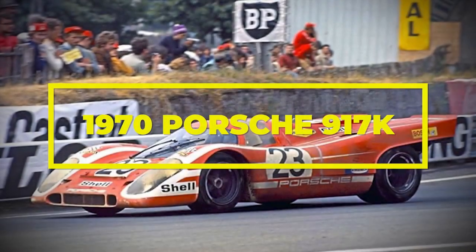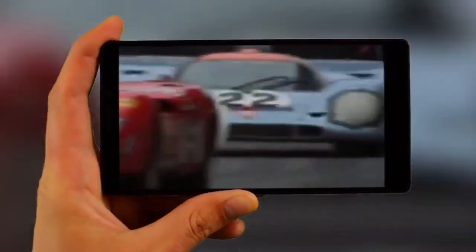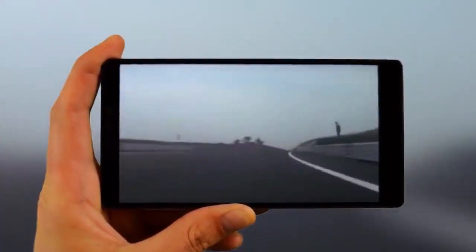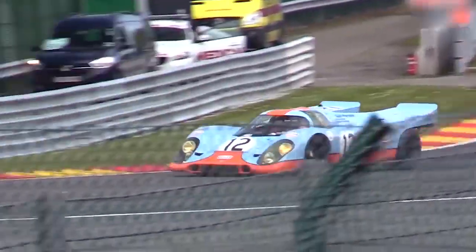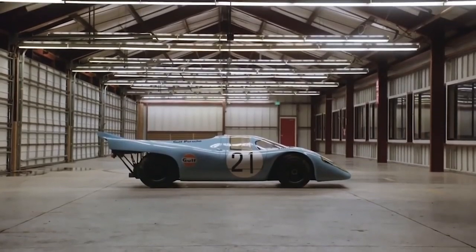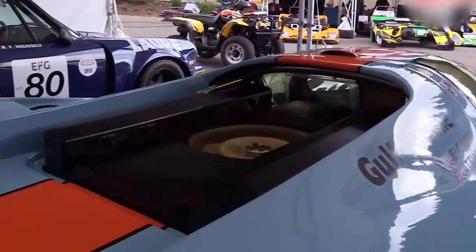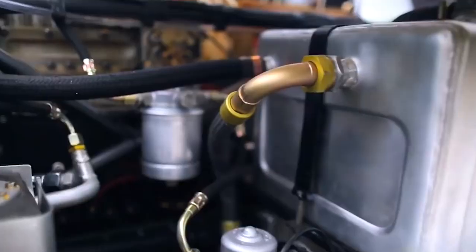1970 Porsche 917K. The 917 is arguably the most iconic Porsche ever built, and from 1969 to 1970, 25 Porsche 917s were purpose-built for Le Mans. On May 14, 1970, it even gave Porsche their first overall victory in the 24 Hours of Le Mans, which is legendary all on its own. The exhaust note alone emitted from the Hans Mesger-designed air-cooled 4.5-liter flat-12 engine could turn the toughest gearhead's legs to jelly.